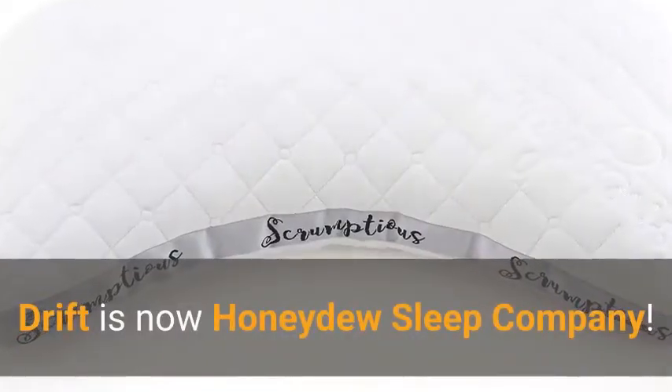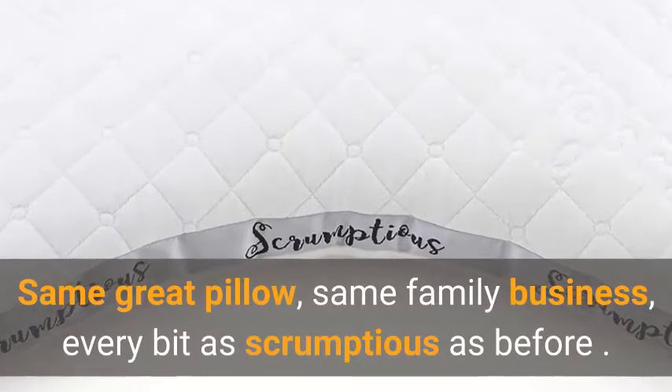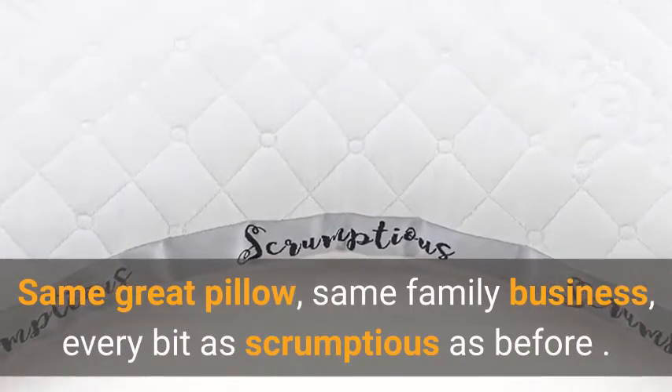Drift is now Honeydew Sleep Company — same great pillow, same family business, every bit as scrumptious as before.